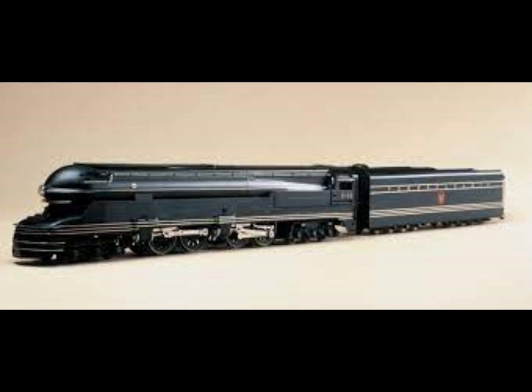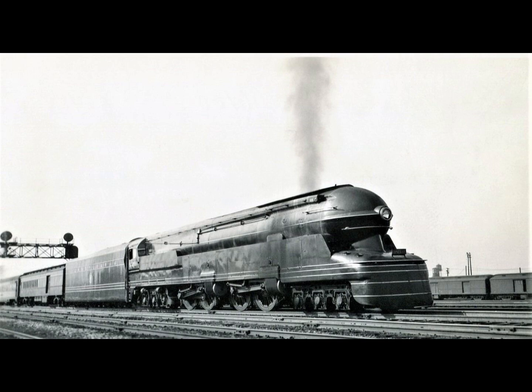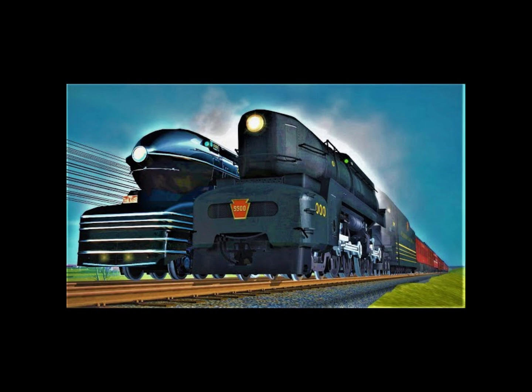The boiler for the S1 was the largest built by the Pennsylvania Railroad, with 660 square feet of direct heating surface and a total heating surface area of 7,746 square feet. It was 99.3% as massive as the boiler for the Union Pacific 4000-class Big Boys. In terms of drawbar horsepower, the S1 was more powerful than the Big Boy — 7,200 horsepower versus 6,345 horsepower respectively. At the time it was built, the cost of the S1 was $669,780, which in today's money equals approximately $14,091,018.